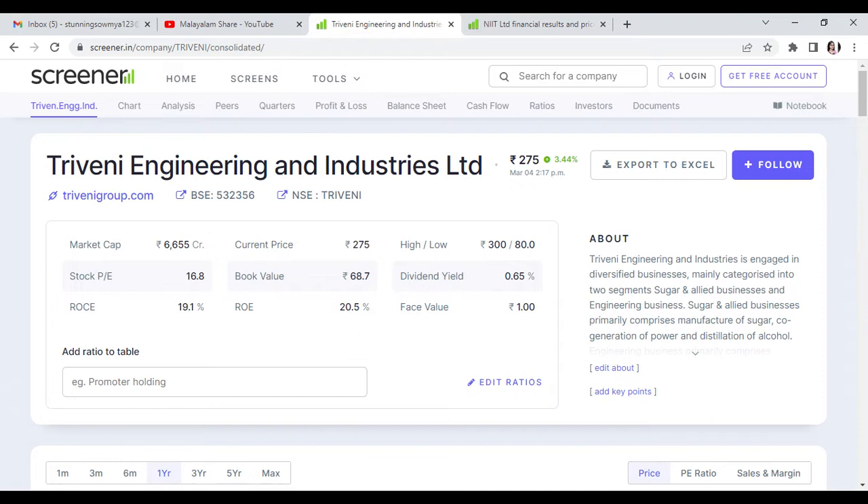This stock is currently at 275 rupees. We will look at the front of the stock — as you can see, it is a good buying opportunity.